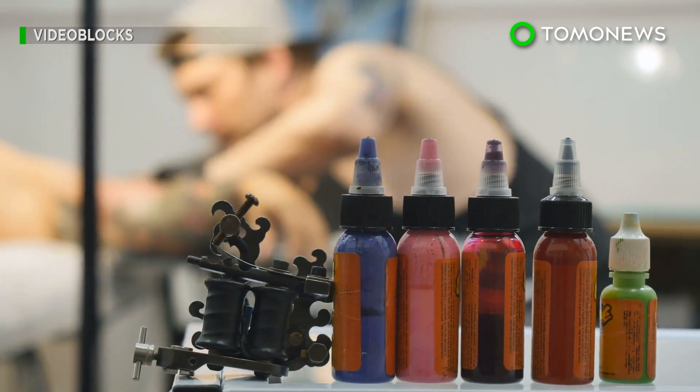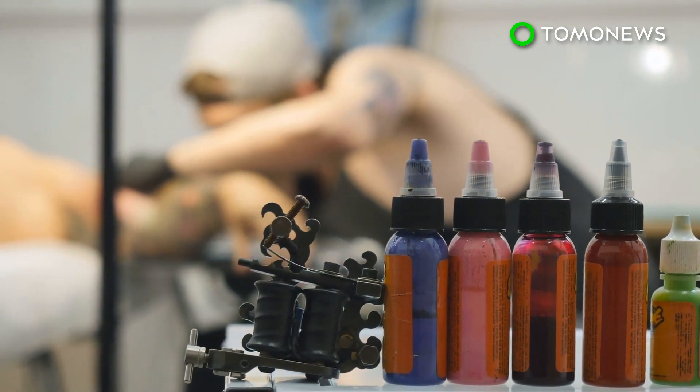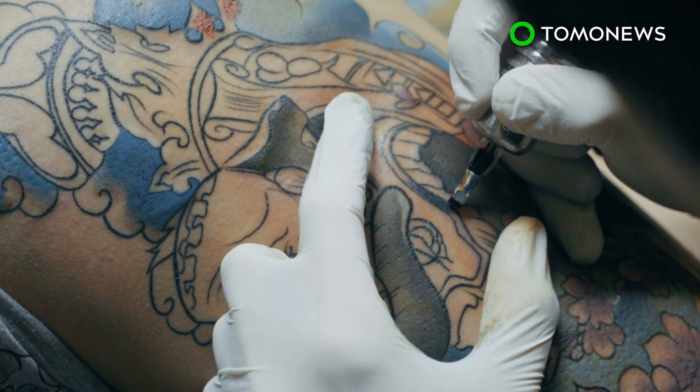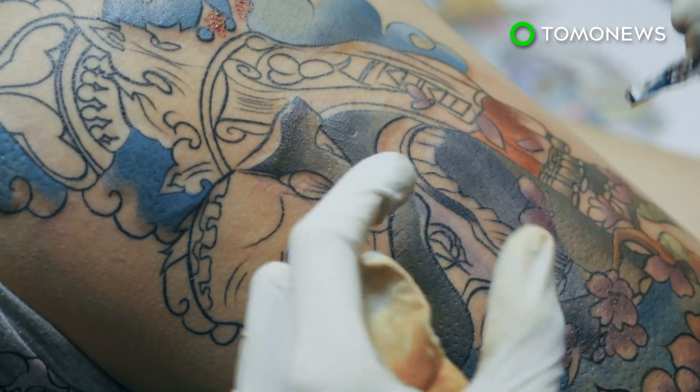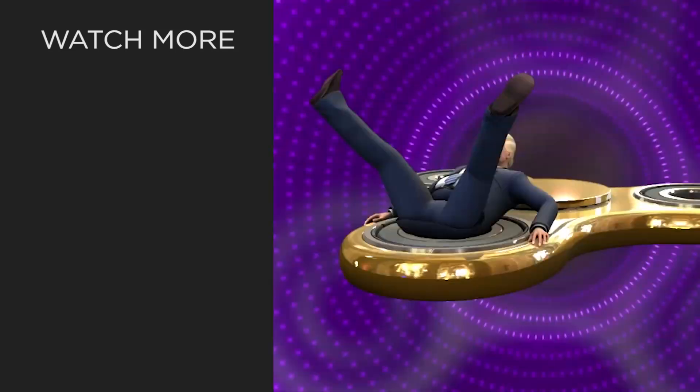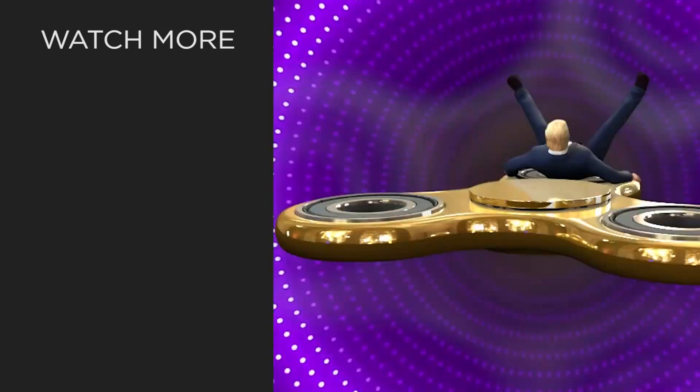The news release noted that further studies would be needed to understand the metal particles' impact on tattoo allergy formation and long-term impact on human health.